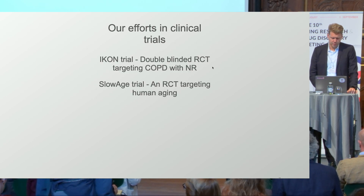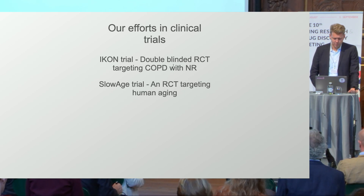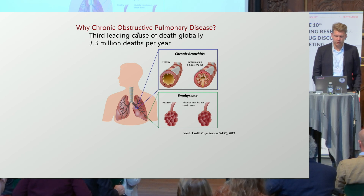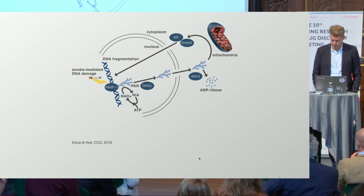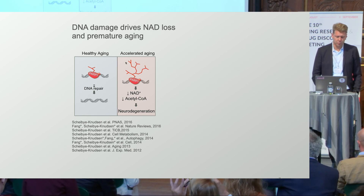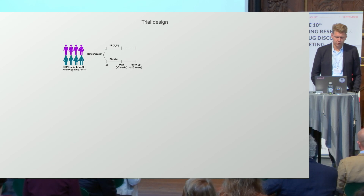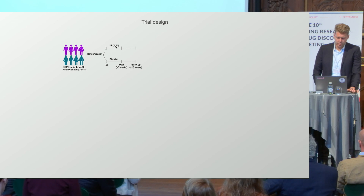We're moving more and more into clinical trials. I'll give a quick snapshot of two trials we've finished. One is a trial on chronic obstructive pulmonary disease — one of the leading causes of death globally, smoker's lung. Smoking induces DNA damage, which can drive PARP activation, contributing to the inflammatory issues in the lung of these patients. We found that PARP activation leads to loss of NAD and metabolic changes, so we wanted to treat COPD patients with NR, a compound that can increase NAD levels — in a randomized, double-blinded, placebo-controlled trial.